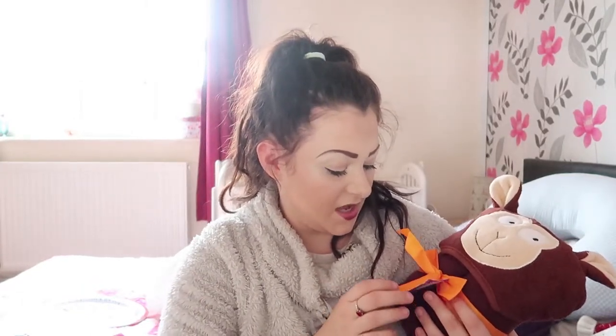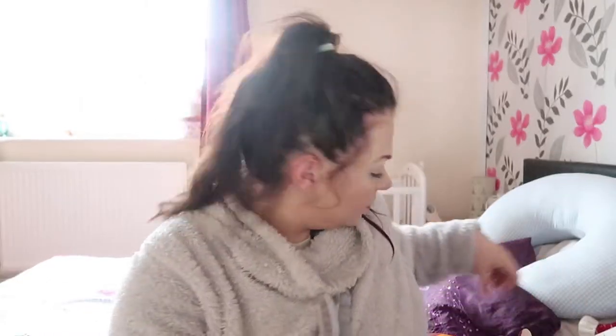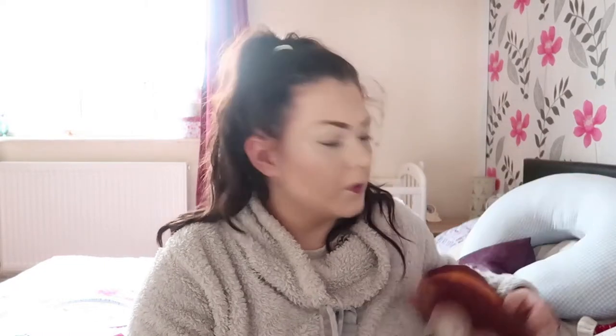Next is this little monkey towel — an Animal Mad Cheeky Monkey Hooded Bath Towel. My auntie actually bought her one last year as a present and she loved it so much I had to buy her another one. She used to hate monkeys but she loves them now. I think I bought it from Amazon. Maybe it's a bit young for her, I don't know, but she loves doing little wooden puzzles and things.